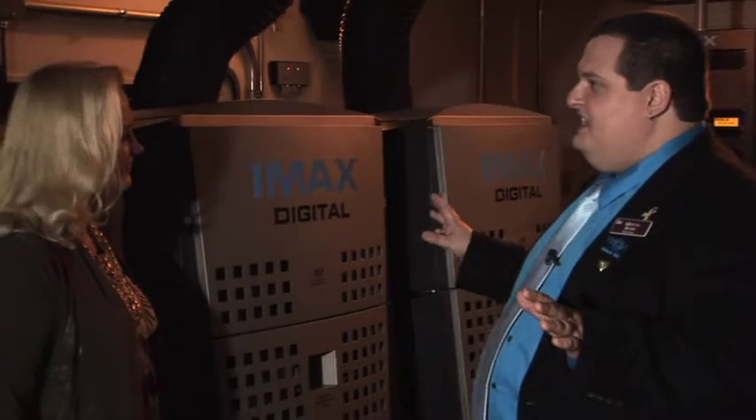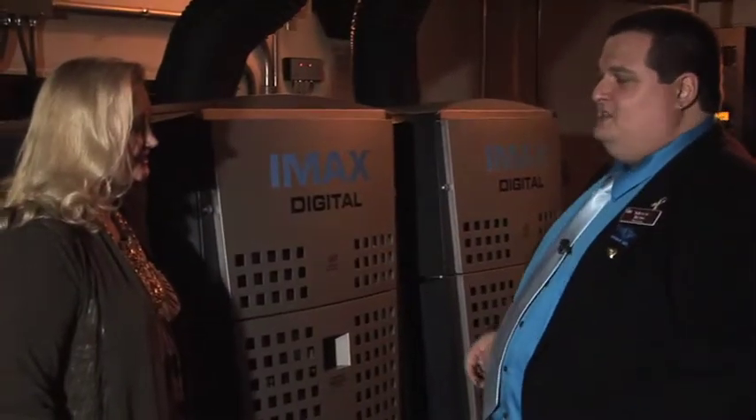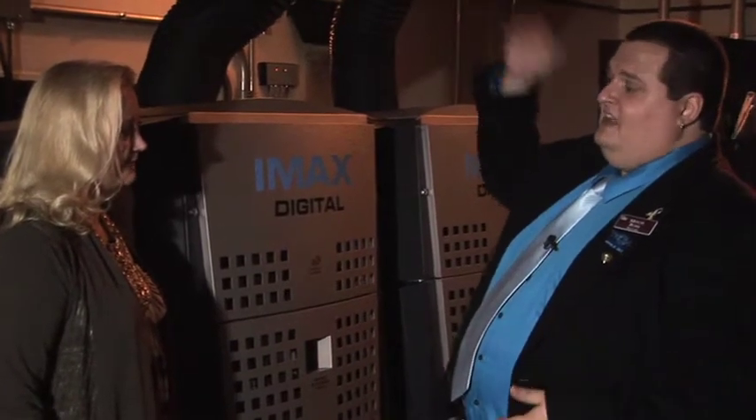We also have a top-of-the-line sound system here at the Hamilton 16 IMAX — it's a 24,000-watt digital surround system. It really booms in there. And of course, this is a true IMAX, meaning that this was built with a true IMAX geometry, meaning that our screen is very, very tall and very, very wide and goes ceiling to floor.